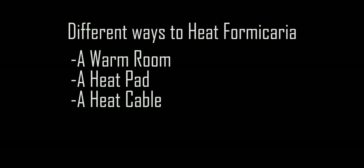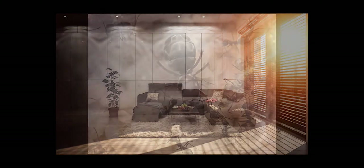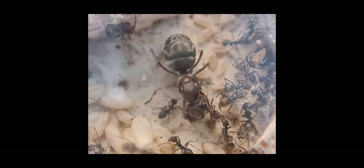Number one is a warm room. That's probably the easiest option because a warm room provides the best kind of heat — it's not direct heating, it's not too extreme, it's more of a constant condition that ants prefer. If you've got a room in your house — for example, I've got mine in my garage because it's exposed to a lot of sunlight and is actually the hottest room in my house — that's perfect.